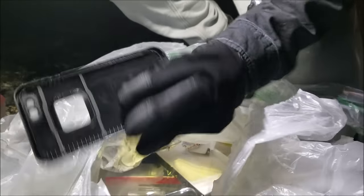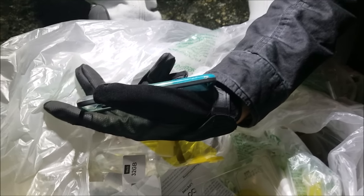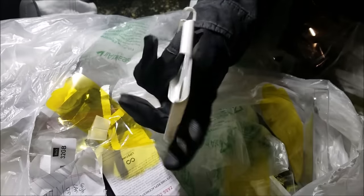I see one thing right there — part of a Life Proof case. Looks like it's for the iPhone 6. Let's see if we can get the rest. And there's that blue case I saw — looks like an iPhone 6 case. It's an M Edge case. I've never heard of that brand, but it's for the iPhone 6, we'll keep it. And as I was talking about that, I did see another one right here. Looks like it's an OtterBox, so that's pretty cool. But it is only a part of it — there's supposed to be a rubbery part and that's not in there.